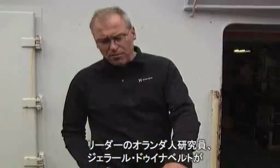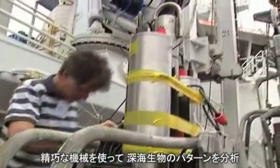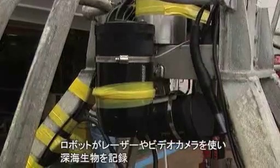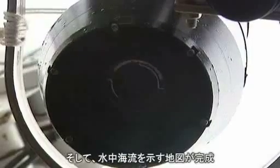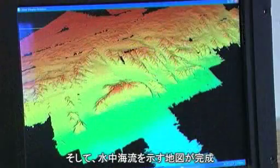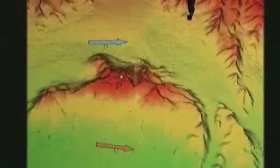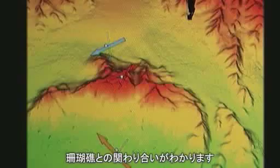Dutch researcher Gerard Duinevelt is leader of the expedition. He uses sophisticated on-board equipment to study corals, analysing biological patterns in deep water. Robots equipped with lasers and video cameras record and measure seabed plants and animals. The equipment produces interactive maps of underwater currents in the area, helping scientists understand how corals feed, grow and colonise.